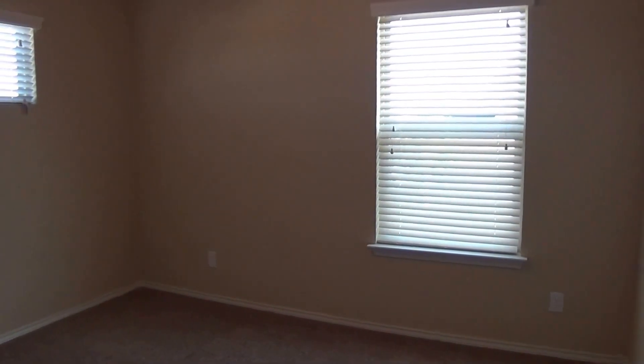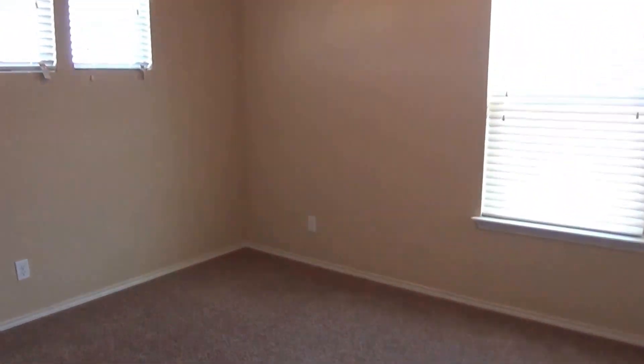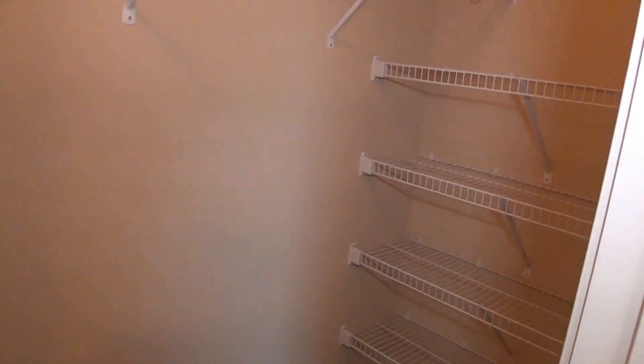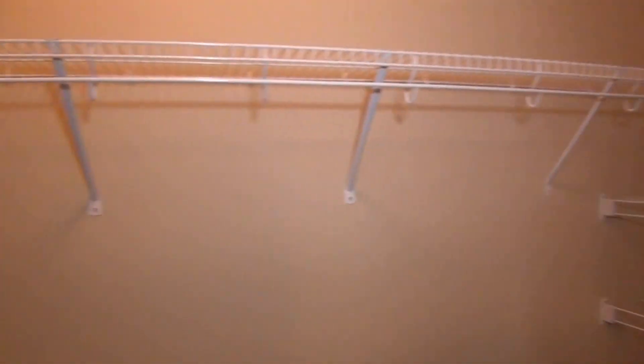And then bedroom number four. We have a good-sized room here as well, with some nice lighting thanks to the extra windows. The closet space is similar to the last one — it's got those built-in shelves on one end and goes in both directions in the closet space.